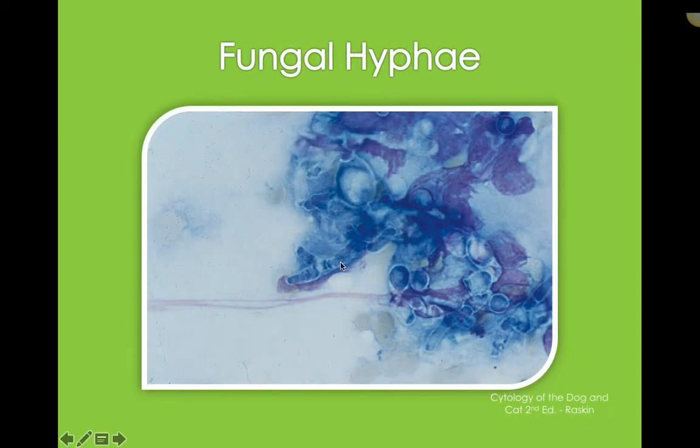We can also see fungal hyphae — some stained fungal hyphae and little fungal bodies with some inflammation and some smooshed-up cells in the background. Fungal hyphae is not something we want to see — not a normal finding.